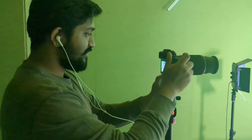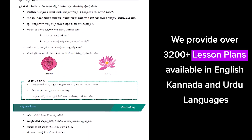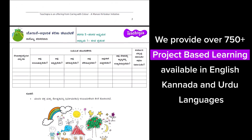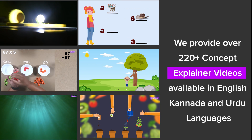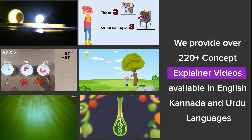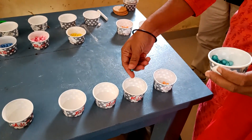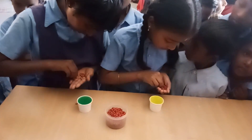The second thing that we do is we create experiential teaching learning content, and this is the content that teachers can use to actually transact all their lessons in an experiential teaching method. This supplements and acts as a very good appendage to the training programs. Since teachers get trained on what experiential teaching methods are, after that training they can use this content to teach through experiential teaching methods effectively in their class.